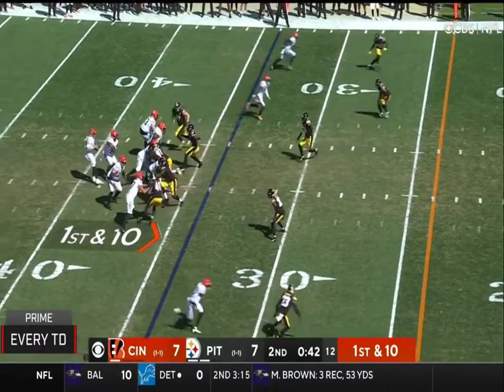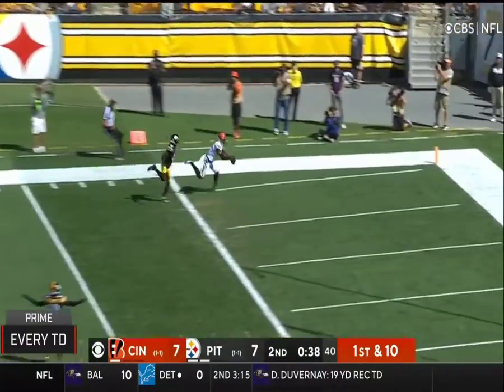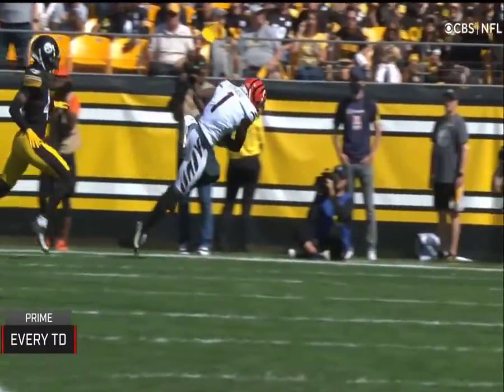Ryan is in. One timeout for Cincinnati. And going deep into the end zone — caught by Chase. Oh my goodness, what a grab! 34-yard touchdown throw.